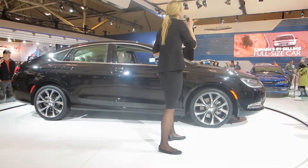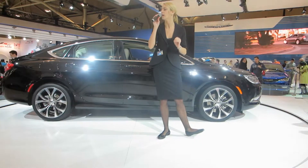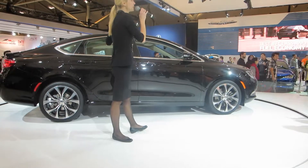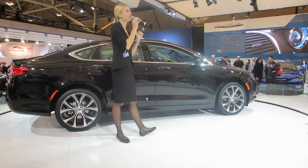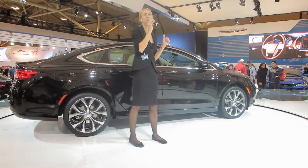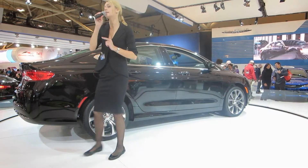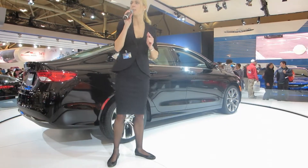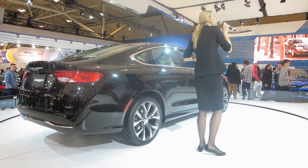When it came to technology, Chrysler engineers and designers gave the 200 class-leading features and capabilities. This is the only sedan in the mid-size segment to offer best-in-class power with an available 295-horsepower 3.6-liter Pentastar V6 engine. Best-in-class aerodynamics, a standard 9-speed automatic transmission — the first in its segment — and the most interior storage space.